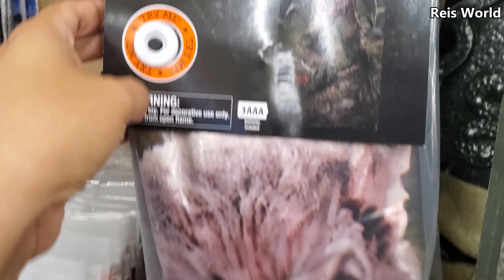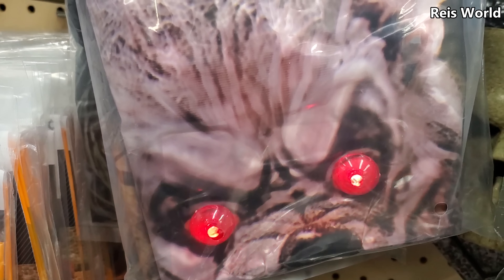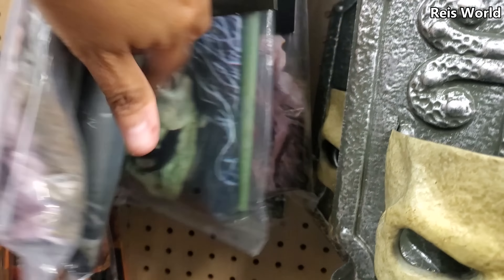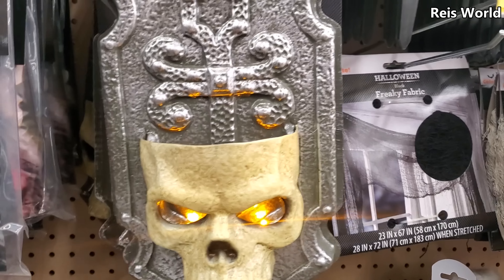A werewolf! Oh, look at that doggy! That's pretty cool — that's all they have. Oh, it's gonna light up for $10.